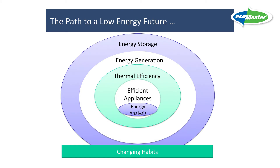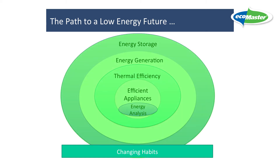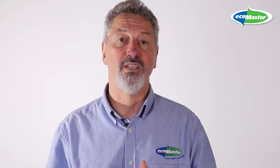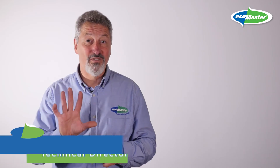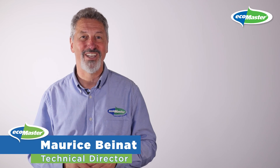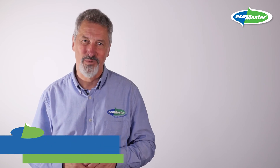The fifth step is battery storage. It's great to be able to generate your own electricity and feed it into the grid when you have excess, but it's actually much better if you can store it locally in order to use it when you really need to. So those are the five steps towards a low energy future. I'm Maurice Bainet, Technical Director at EcoMaster. Thanks for watching.